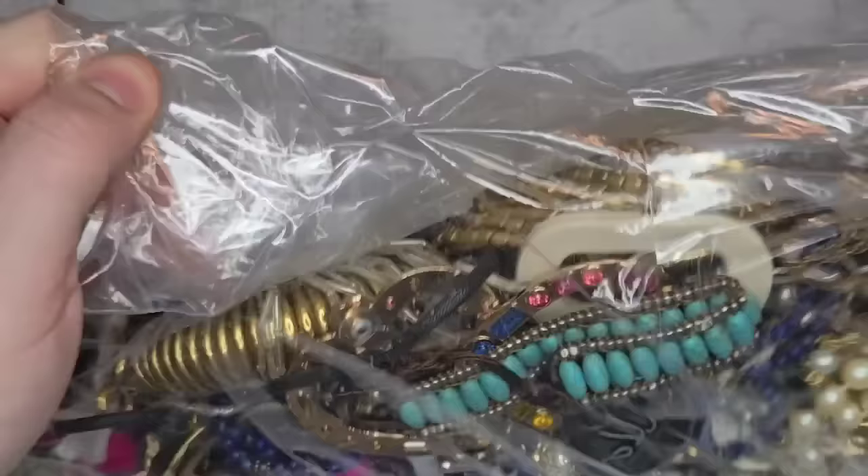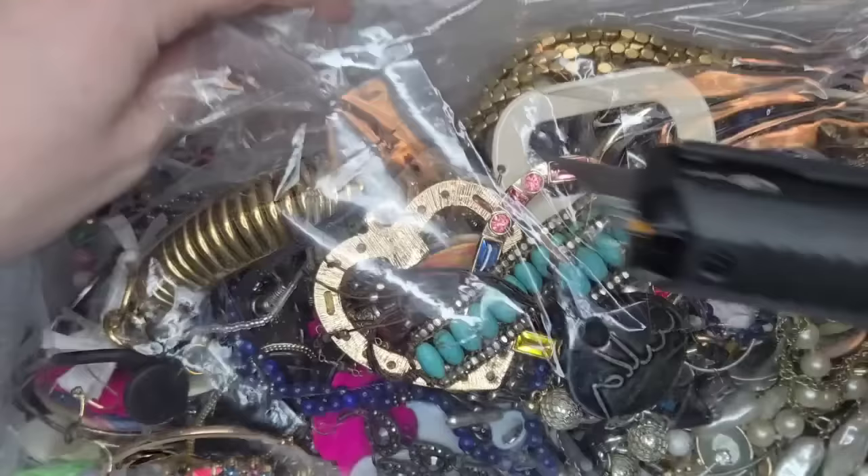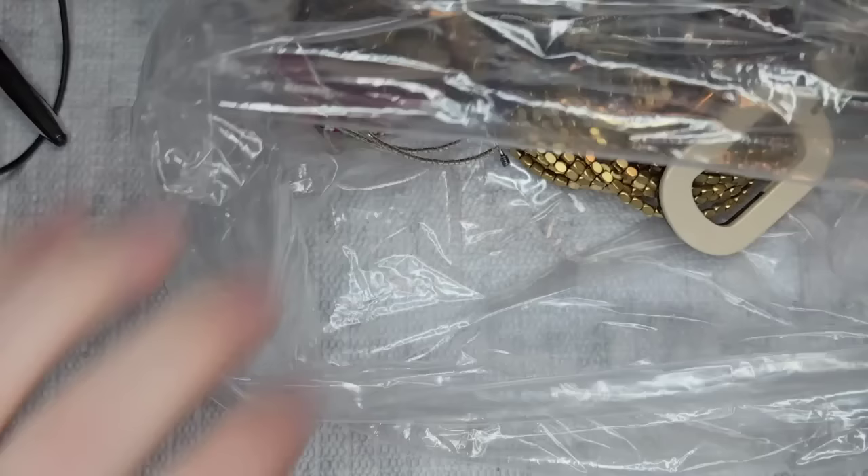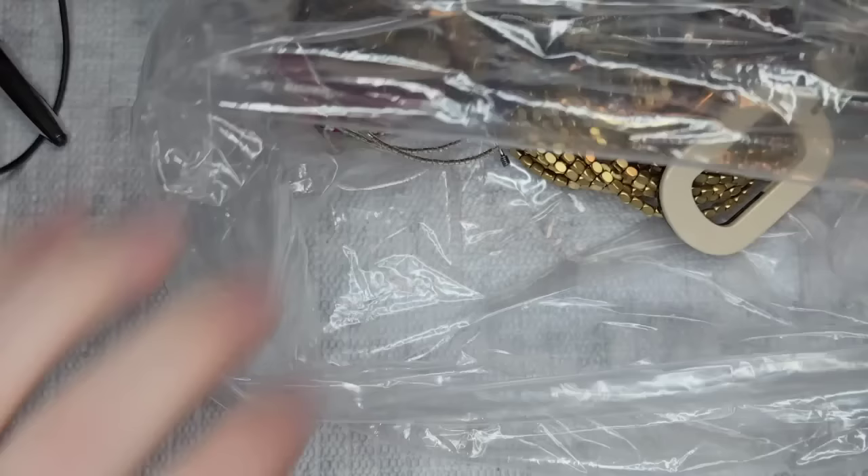I'm really excited about this box. If you don't know, I love selling Kendra Scott jewelry. I've had extremely good luck finding rare Kendra Scott. I've sold a pair of Kendra Scott earrings for as much as $350, another pair for $250, and I've also sold a pair for $10 — so I have sold Kendra at all price points.